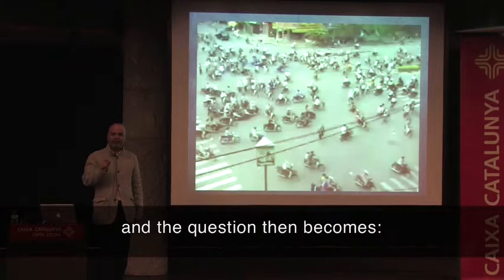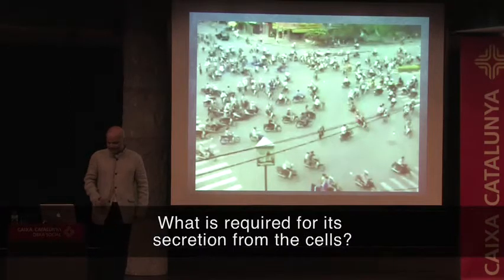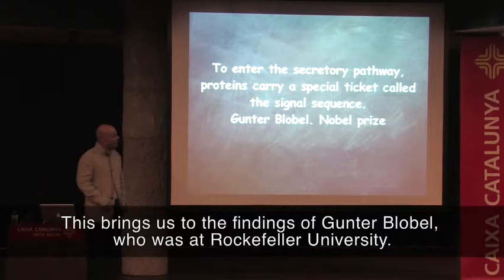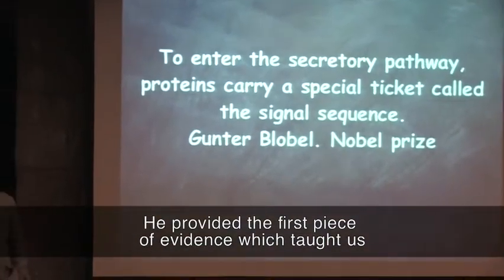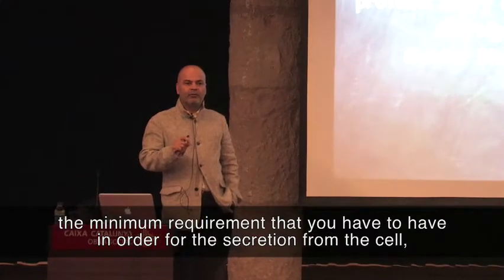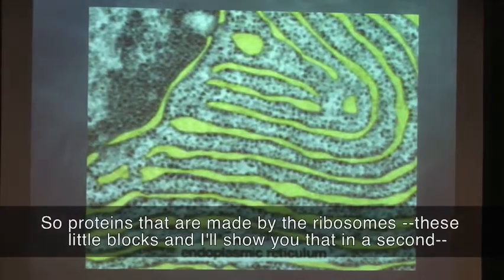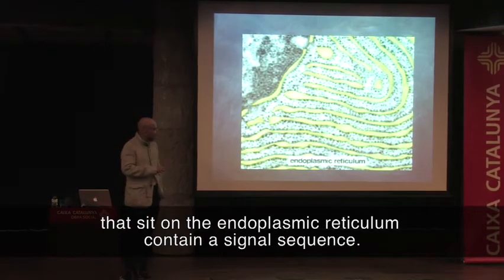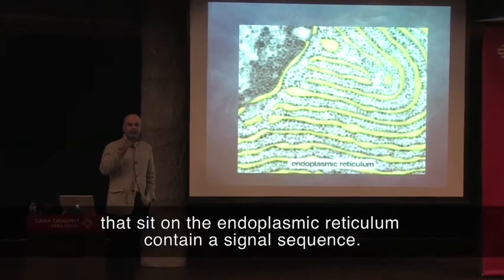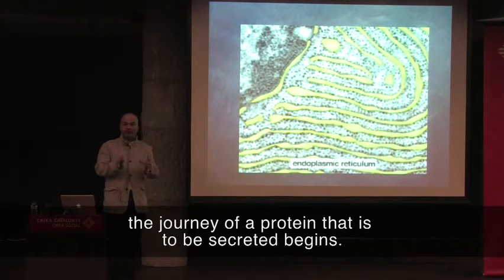The question then becomes: how does a protein know that it has to be secreted? What is required for its secretion from the cells? This brings us to the findings of Günter Blobel, who is at Rockefeller University. He provided the first piece of evidence which told us the minimum requirement that you have to have in order for secretion from the cell. And this requirement is a special ticket called the signal sequence. Proteins that are made by the ribosomes — these little blobs that sit on the endoplasmic reticulum — contain a signal sequence, and this ensures that they enter the endoplasmic reticulum. This is where the general journey of a protein that is to be secreted begins.